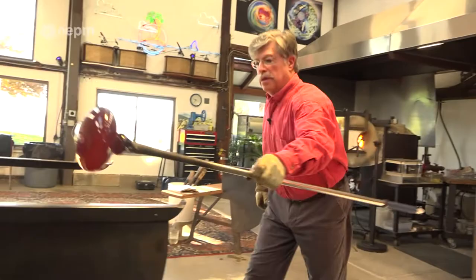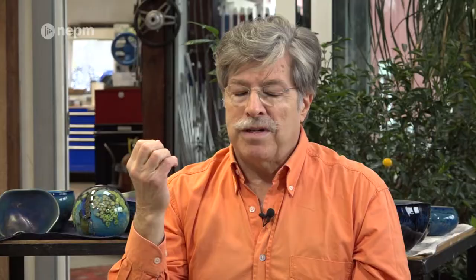When I started to blow glass, I never for a moment considered it as a potential career. It was just the most fun, exciting thing that I could possibly do at the time.